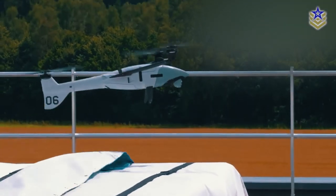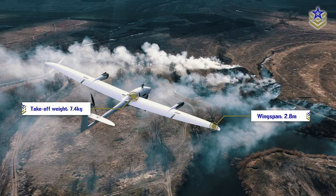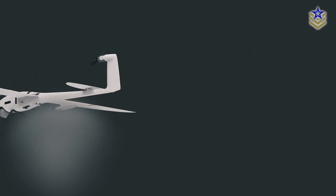The Vector's key feature is its vertical take-off fixed-wing design. It has a wingspan of 2.8 meters and a take-off weight of 7.4 kilograms. Its propulsion system consists of three electric motors, including one on each wing and one on the tail fin.